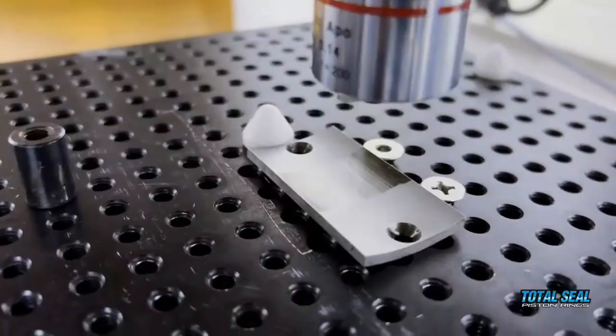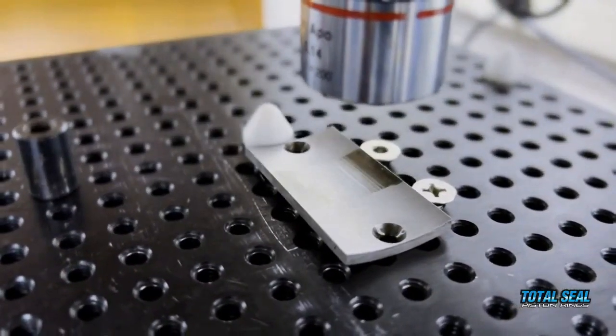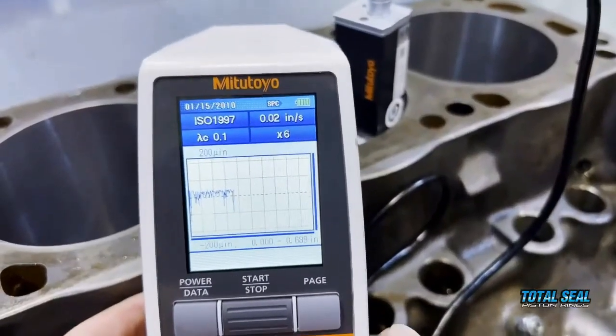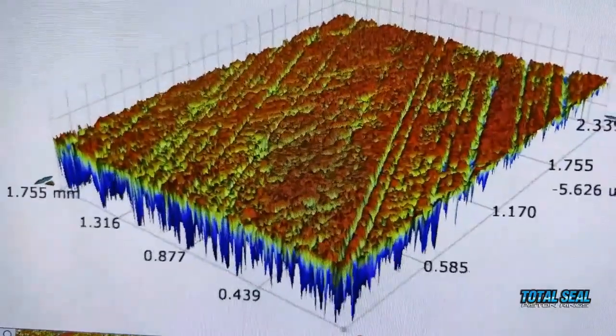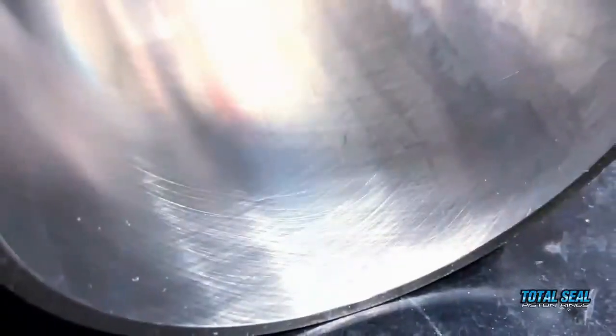Not just are we measuring the friction and wear — we have these really cool optical profilometers. People that watch our videos know we talk about our little handheld 2D profilometer. That's like a Lego set compared to what we're going to be looking at. We're going to get 3D images of what's actually happening and what it looks like at the end of the test, and we're going to be able to compare the worn surface and the unworn surface.